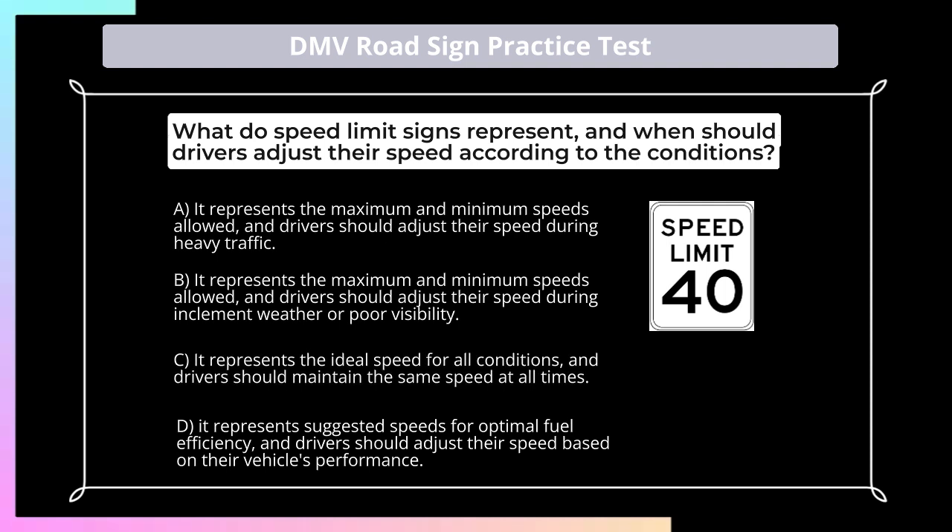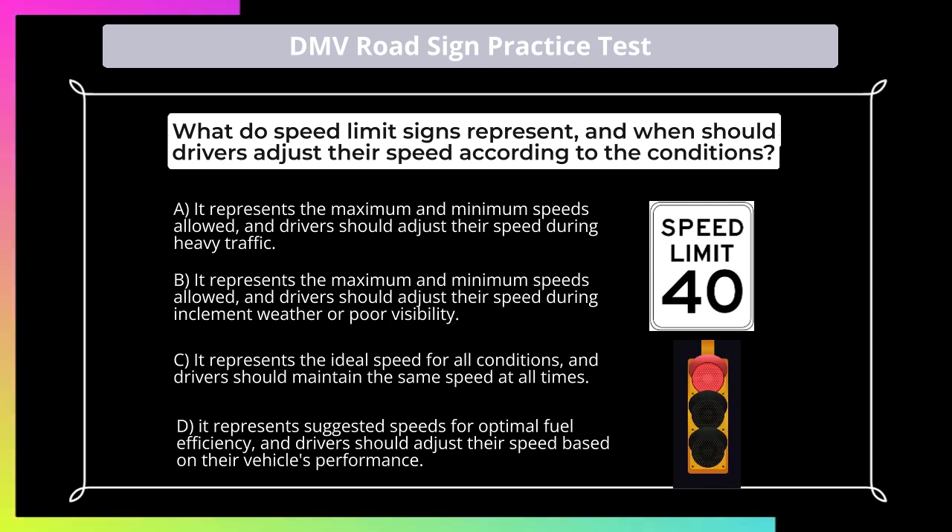What do speed limit signs represent, and when should drivers adjust their speed according to the conditions? A. It represents the maximum and minimum speeds allowed, and drivers should adjust their speed during heavy traffic; B. It represents the maximum and minimum speeds allowed, and drivers should adjust their speed during inclement weather or poor visibility; C. It represents the ideal speed for all conditions, and drivers should maintain the same speed at all times; D. It represents suggested speeds for optimal fuel efficiency, and drivers should adjust their speed based on their vehicle's performance.